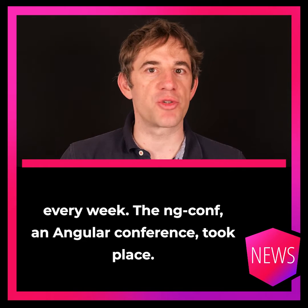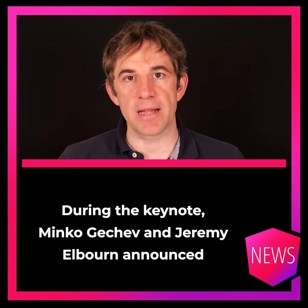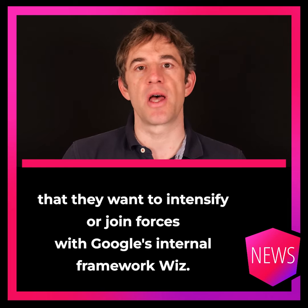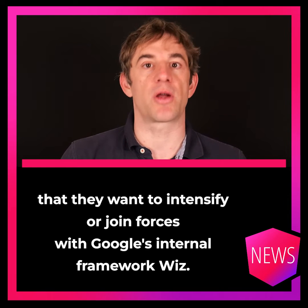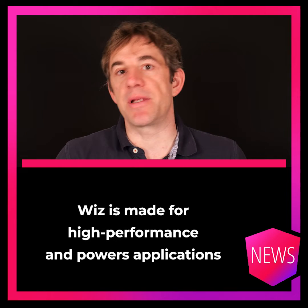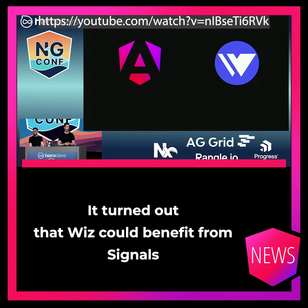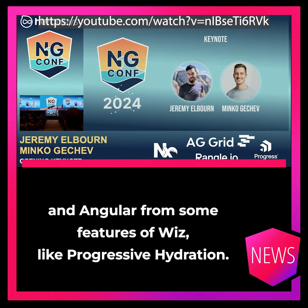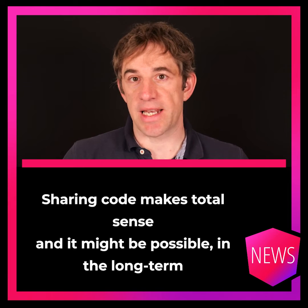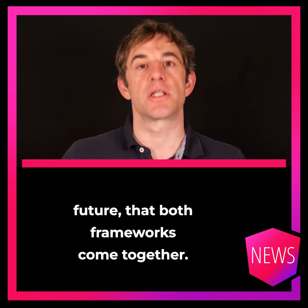The ng-conf Angular conference took place and during the keynote, Minko Getchev and Jeremy Elborn announced that they want to intensify or join forces with Google's internal framework Wiz. Wiz is made for high performance and powers applications such as Google Search. It turned out that Wiz could benefit from signals and Angular from some features of Wiz like Progressive Hydration. The sharing of code makes total sense, and it might be possible in the long-term future that both frameworks come together.